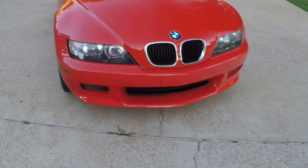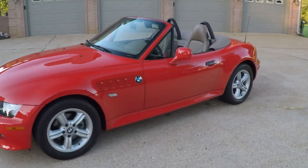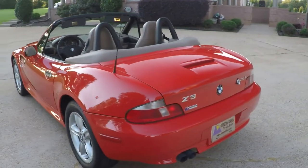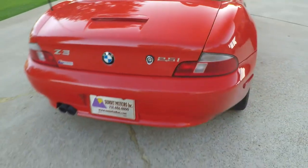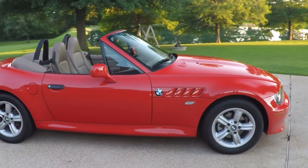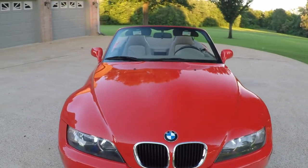Headlights are nice and clear. If you're looking for an awesome sports car in like-new condition and don't want to spend a fortune, this is it. To see if the Z3 is still for sale, go to my website sunsetmotors.com — it's on the website, it's for sale. If not, you're too late and it's gone. Worldwide shipping is also available. To get a shipping quote or if you have any other questions, you can call or text me anytime at 731-686-8800. Thank you for watching, and come and see us.